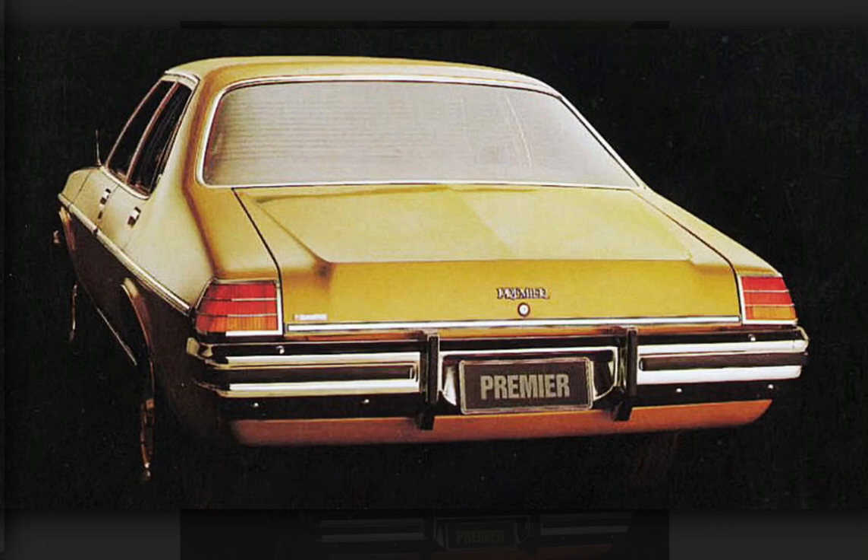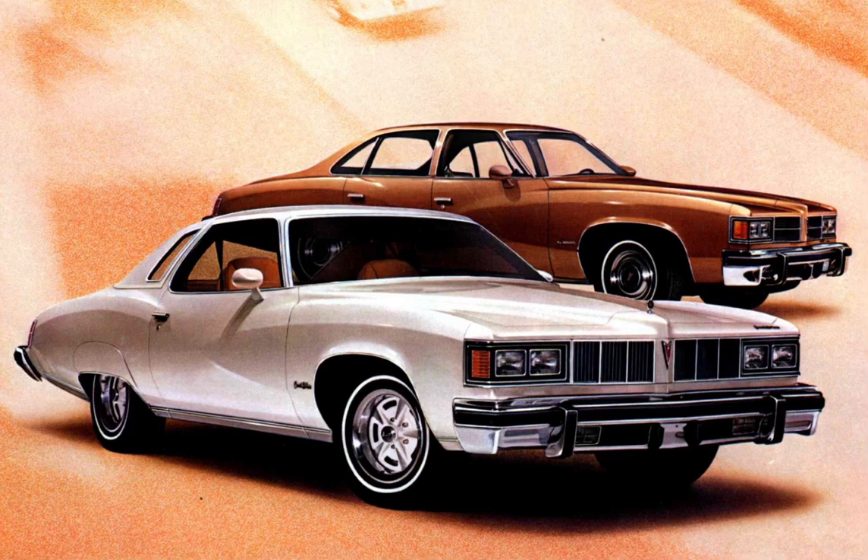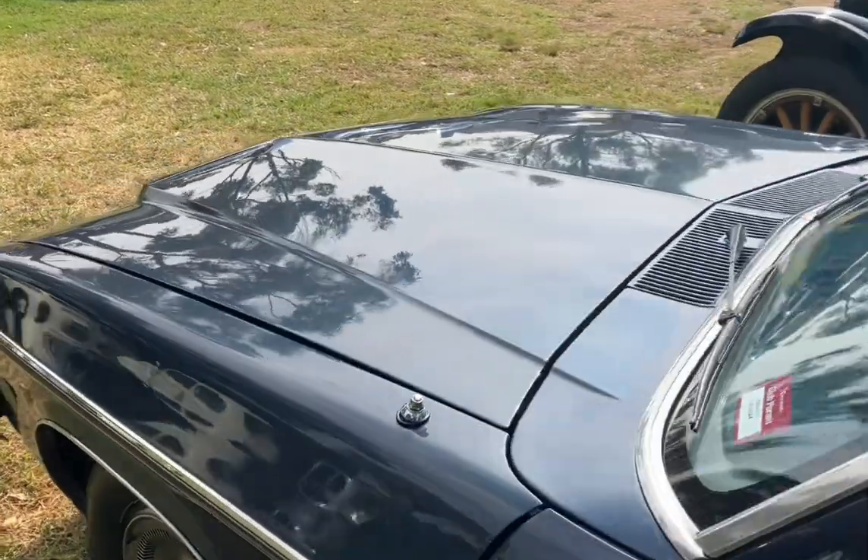The taillight used on the sedans reminds me of the other taillights used on the Pontiac Le Mans.